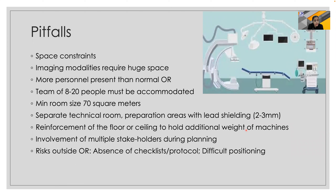But there are several pitfalls, the most important of which are the space constraints, which can be quite difficult especially in already established or overcrowded hospital environments. Imaging modalities require huge space and more personnel than the normal OR, with a team of minimum eight to twenty people that must be accommodated. The room size also needs to be adequate, with a separate technical room, preparation area with lead shielding, and reinforcement of the floor and ceiling to hold the additional weight of machines.